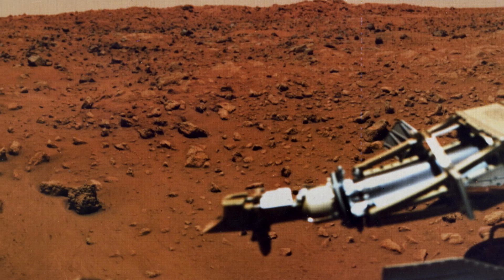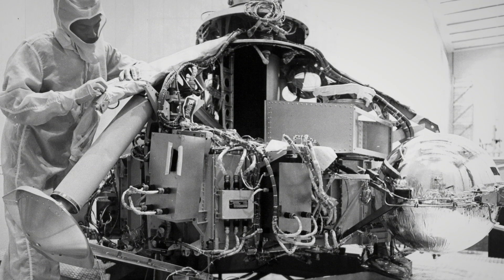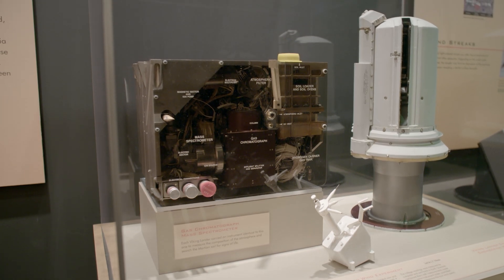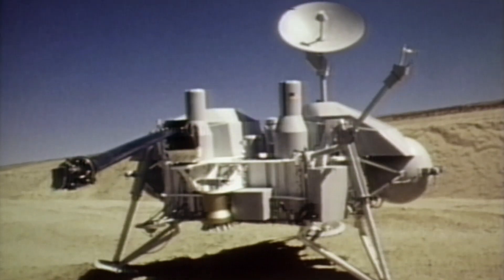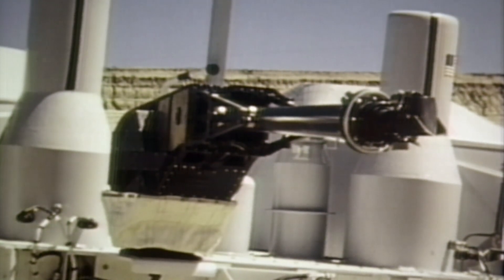How do you test for life on another planet? The answer to this was essentially a laboratory inside a box. It could perform a set of biological experiments without having to return the samples to the Earth. The landers couldn't move, but they did have a sample collecting arm that could scoop up soil from the surface and then deliver it to the experimental package.